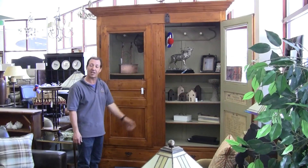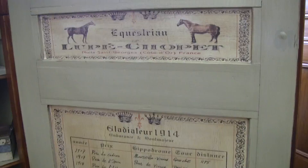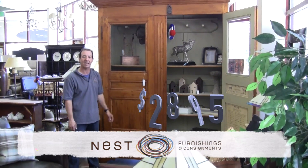It's been wonderfully painted inside with a race horsing theme from the early 1900s. You can find this cabinet today at Nest for $28.95.